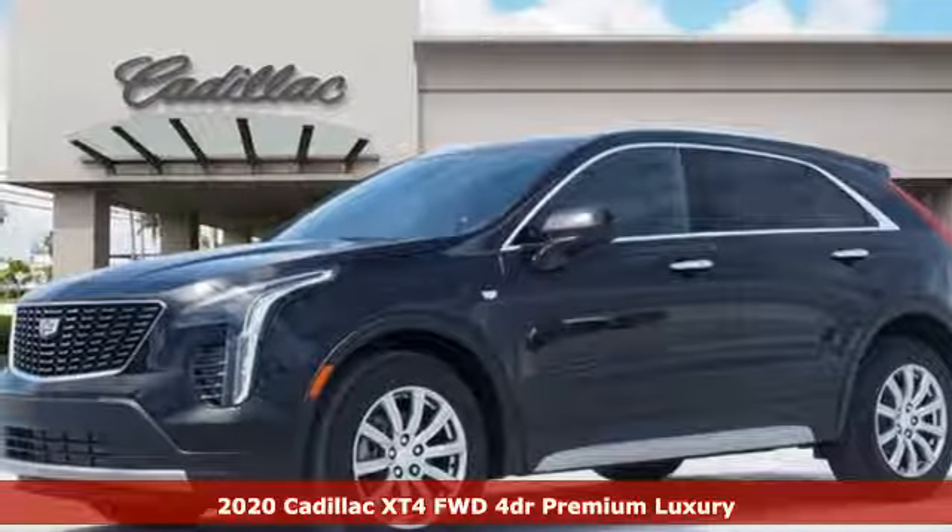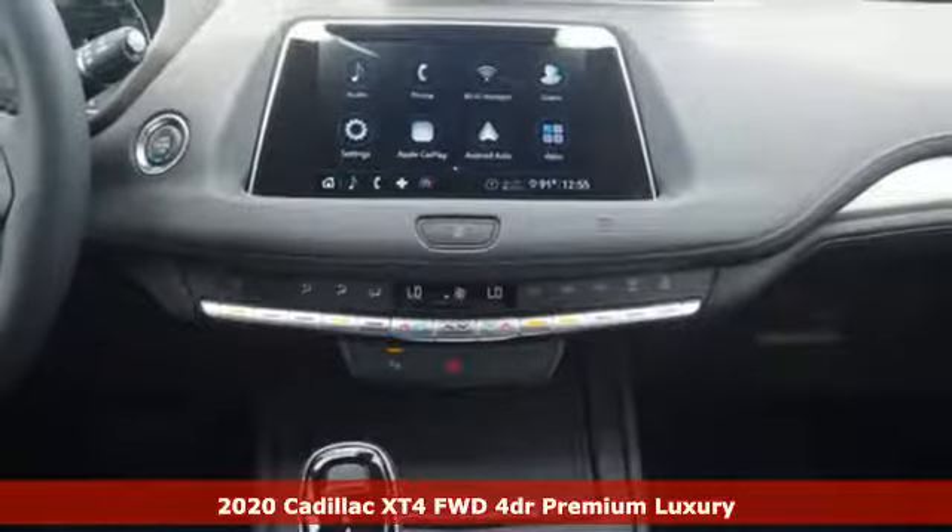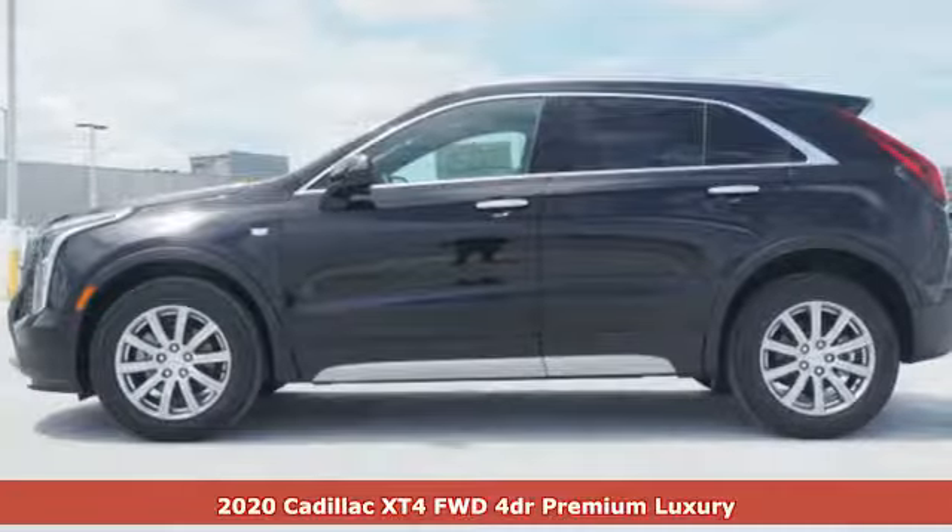Here's a new 2020 Cadillac XT4. Sophisticated and spirited, the XT4 is the Cadillac of compact crossovers.